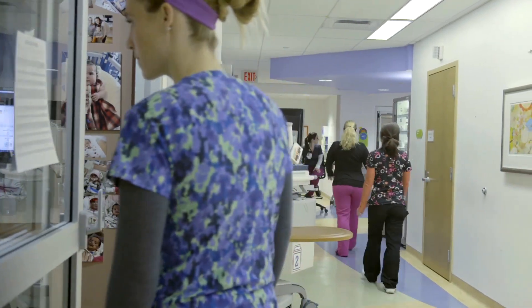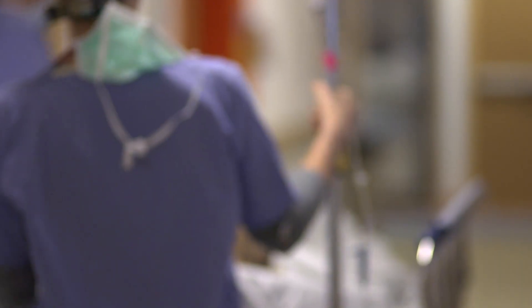It's the number one reason for blindness, number one reason for kidney failure, number one reason for amputations. It's a big problem.